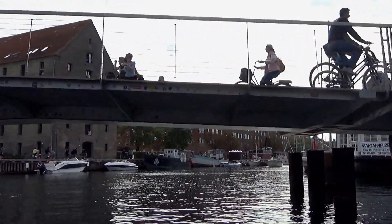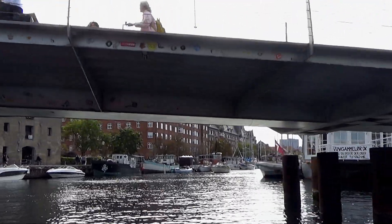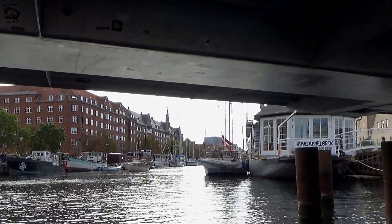We're now on the way under Sommerfuglebroen — which is called Sommerfuglebroen — and both sides can open at the same time, and when they're both open at the same time, it looks like wings.